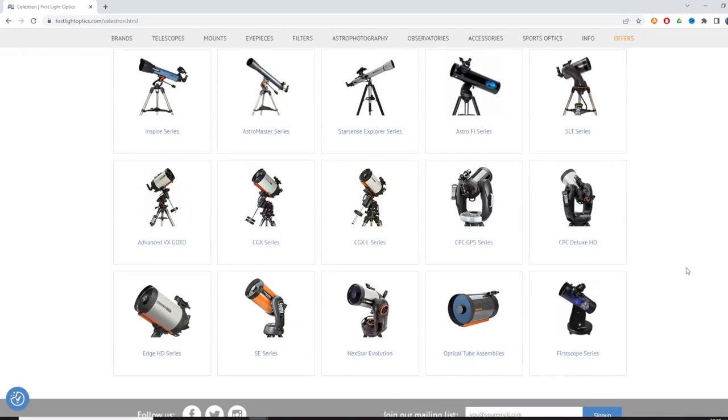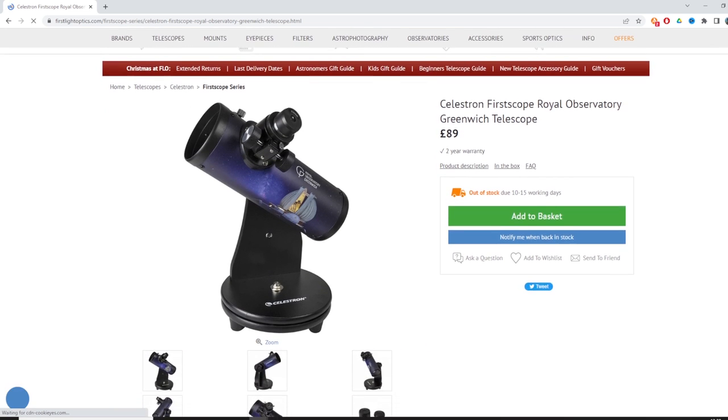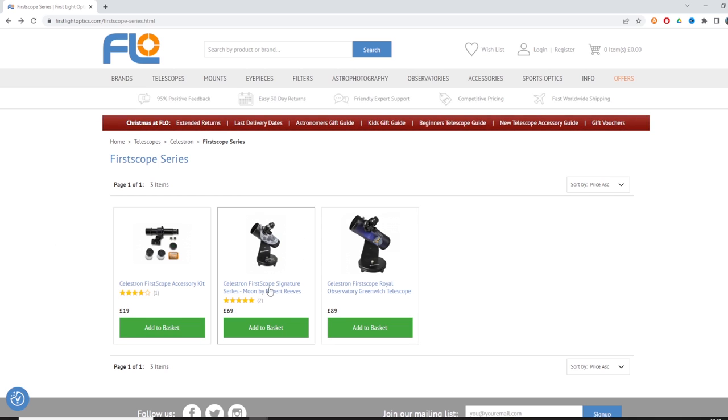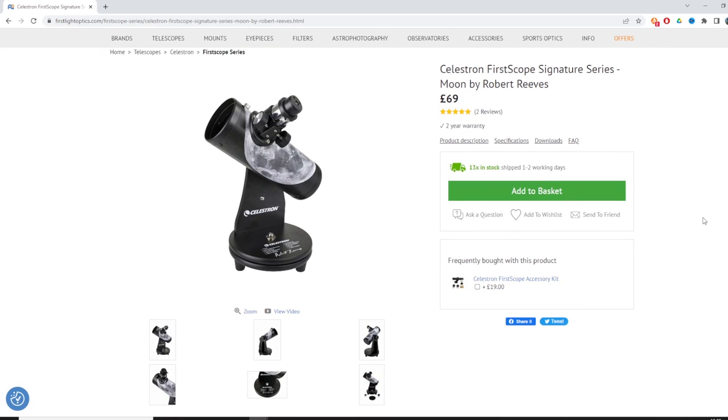There are also other brands that sell tabletop Dobsonians — there's Celestron and Bressa. Celestron actually have what they call a Celestron First Scope, which is a small tabletop Dobsonian that will only set you back £69. I can't comment on the quality of it personally, but Celestron are a huge brand in telescopes so I have to assume it will be pretty reasonable. For £69, if you've got a small child wanting their first telescope and first views of the moon, I don't think you can go wrong — and even at that price, it will be much better than any of the rubbish you'll see in toy shops or on Amazon.